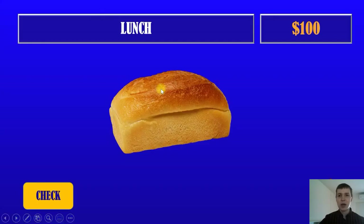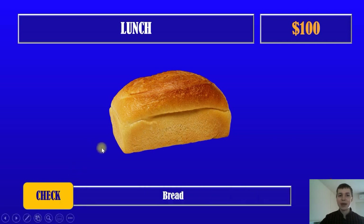Next question. One hundred dollars. Lunch. What is in the picture? It's bread. Okay, and one hundred dollars.